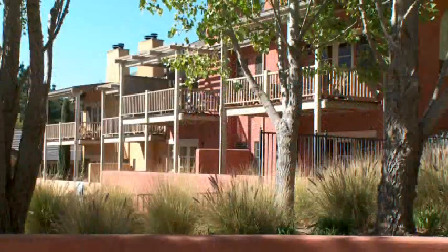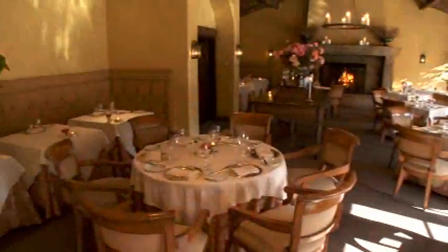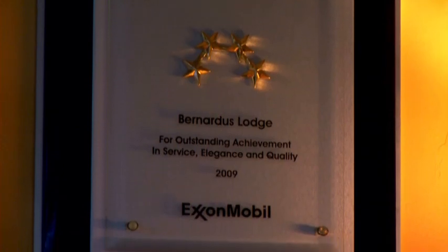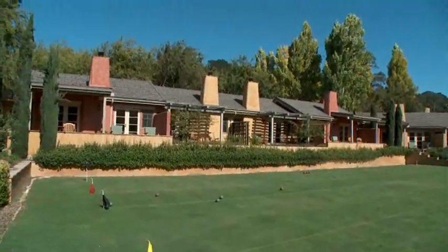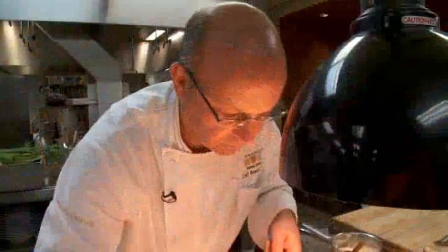The 57-room resort, spa, and Marinus Restaurant consistently earn the Mobil Four Star Award. Guests experience a gracious hospitality. The casual Wicket's Bistro and the flagship Marinus Restaurant are under the direction of Chef Cal Stamenov, featuring California natural cuisine.